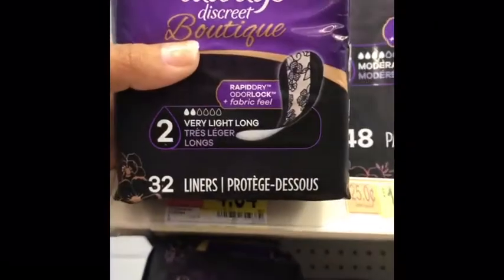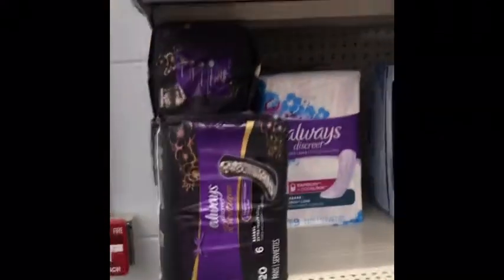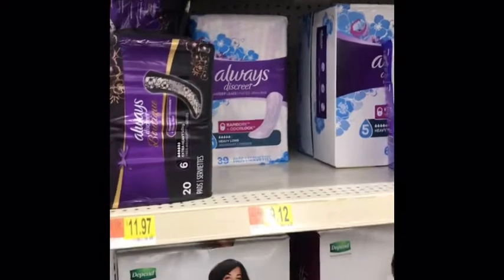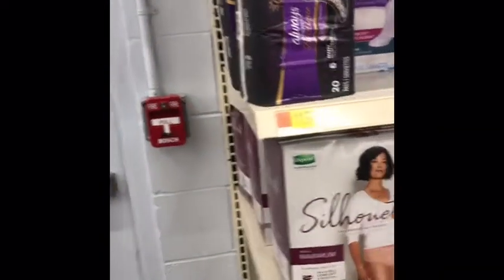These will not work with the deal because these are liners and it's only on the pads. The cheapest pads I've seen are $11.97. So I don't know if the store just doesn't have them or what, but that's what I found. So let's leave that alone and move on to the next.